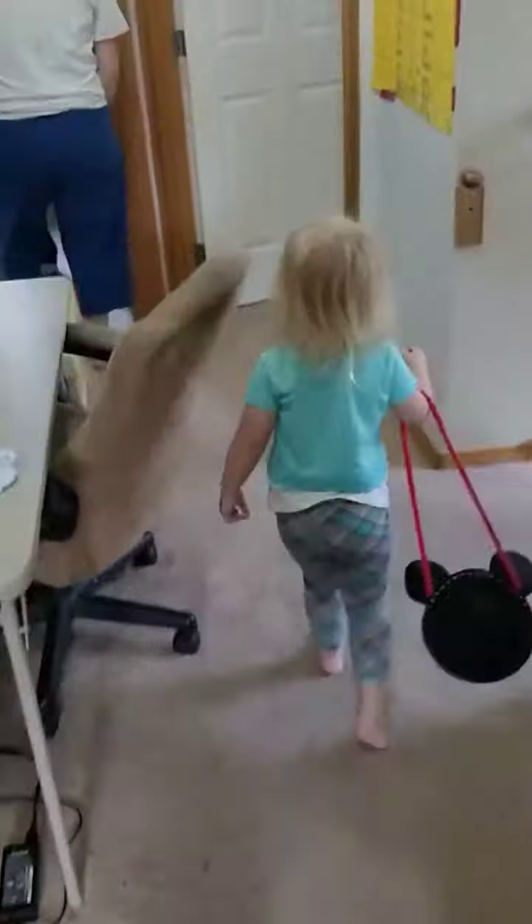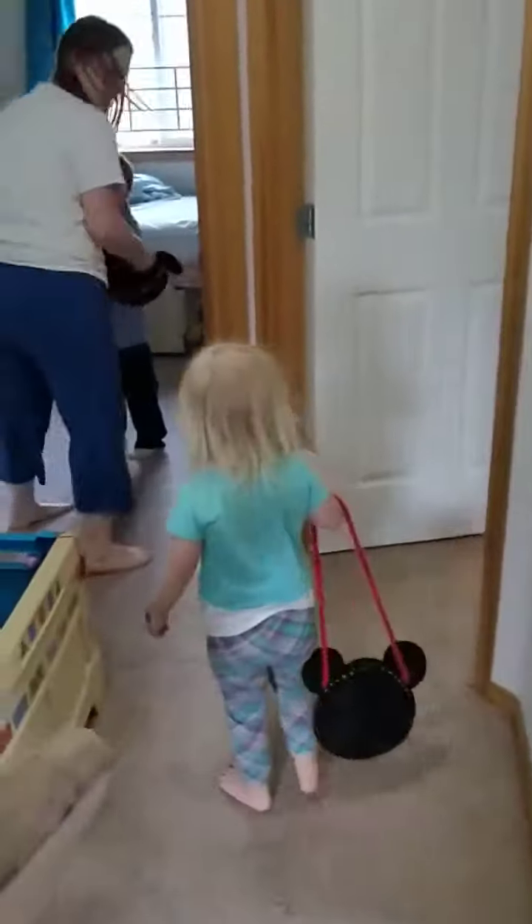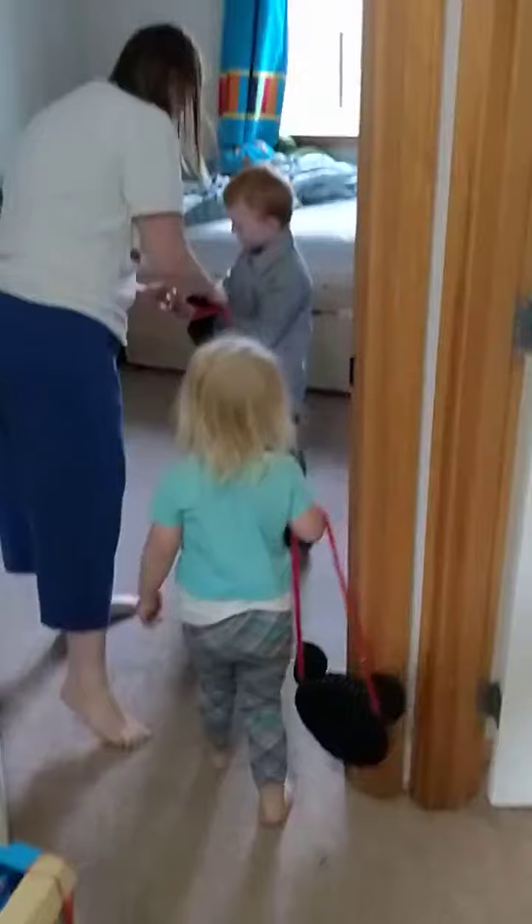I found one! Did you find an egg? Don't open it yet. Let's just collect them all first, sweetie.